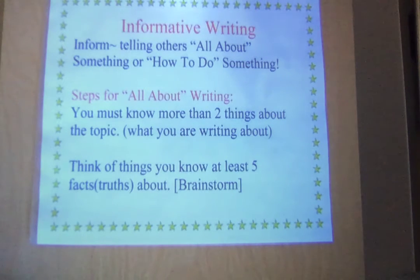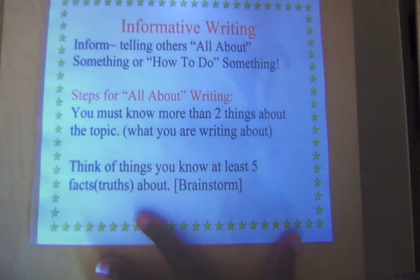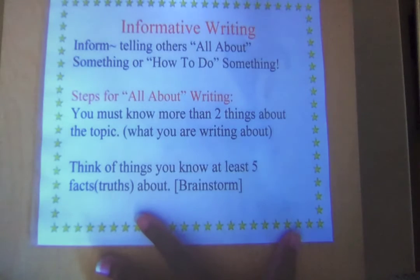Bubbly Bears, we are still talking about informative writing. We have just really taken off the ground with it. We're not where we should be, but we're going to keep track until we get there. Informative writing — remember, you're going to inform others, telling them all about something or how to do something.